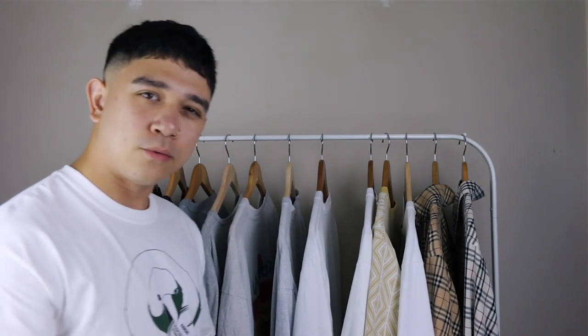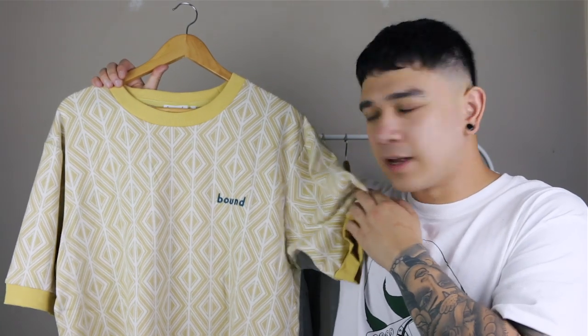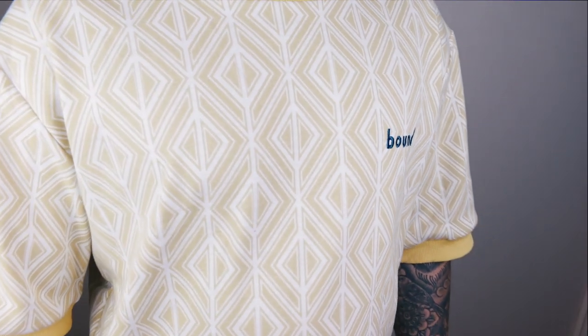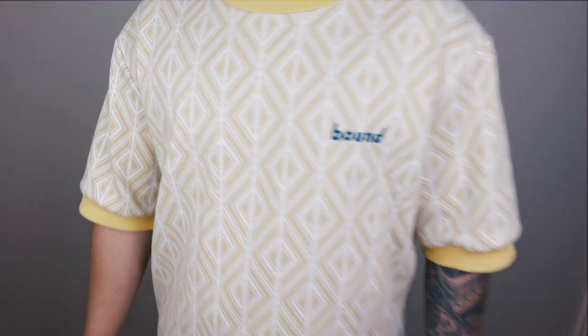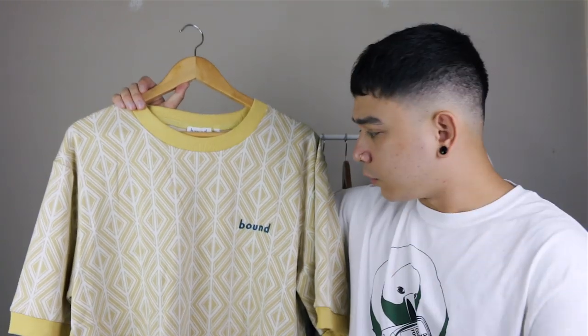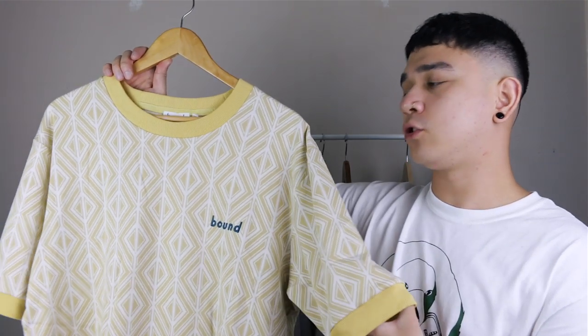Next we have a t-shirt I've only just gotten — the guys at Bound sent me this super wavy shirt. It's perfect for summer. I love the simple design and the vibrant color — it's yellow, reminds me of a sunflower. You've got that nice embroidery on the front there. It's a super nicely made shirt — and I'm not just saying that because they sent it to me, I actually do like it a lot. Hold tight Bound for the gifting.